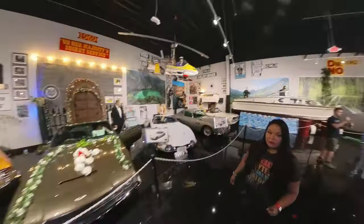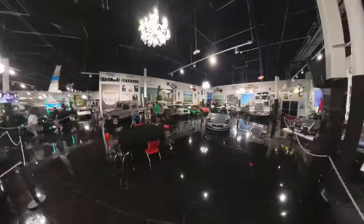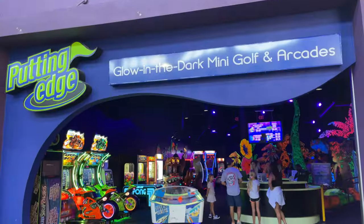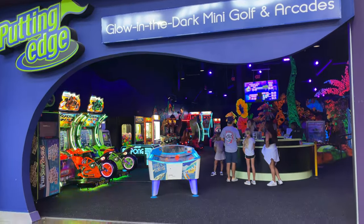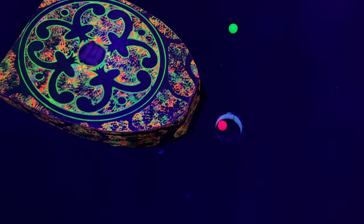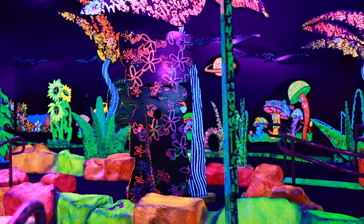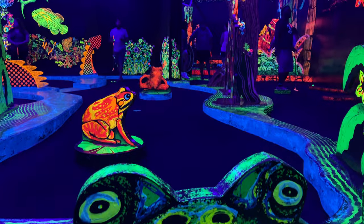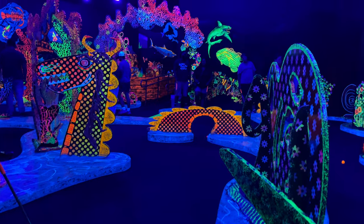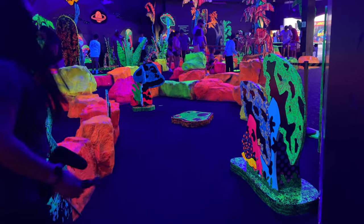Once we finished admiring the incredible collection of Michael Deser, I wanted to go and check out a few of the fun activities also available here, like the Putting Edge, which is a really fun 18-hole glow-in-the-dark mini golf course where you can step into a whimsical world of color and images. There are several different rooms with different themes, and I highly recommend this for a fun indoor activity with the family.